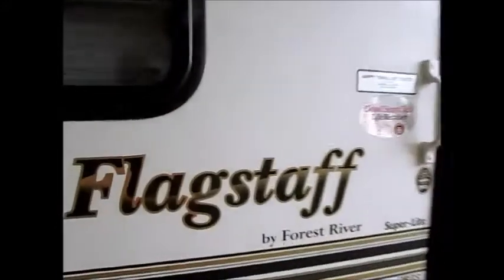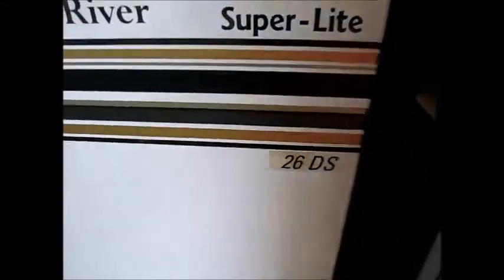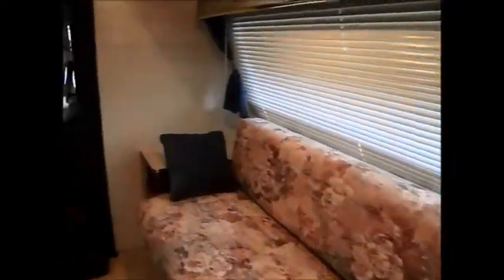As we walk inside, this is a Flagstaff Forest River Superlight 26DS. The inside of the camper is in very good shape. I got the air conditioner on and the air conditioner is ice cold. You have real nice cabinets here. This here is a jackknife sofa that could sleep one or two people.